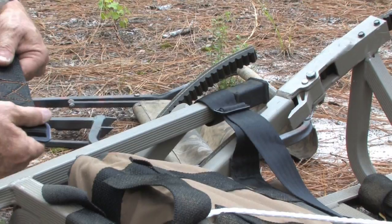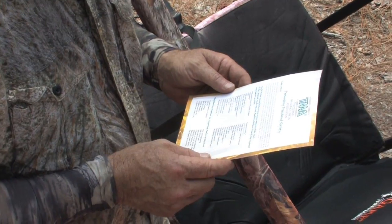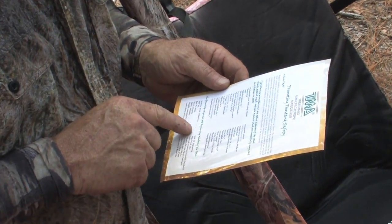Check all belts, chains and attachment cords before use. Always follow the manufacturer's instructions.